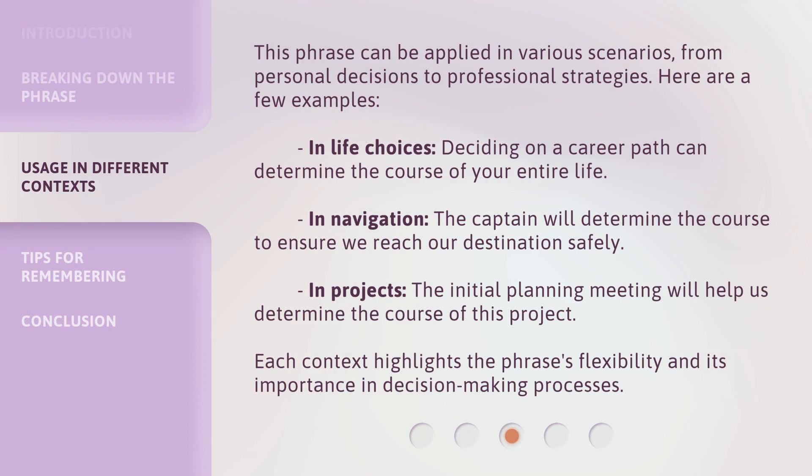This phrase can be applied in various scenarios, from personal decisions to professional strategies. Here are a few examples. In life choices: 'Deciding on a career path can determine the course of your entire life.' In navigation: 'The captain will determine the course to ensure we reach our destination safely.' In projects: 'The initial planning meeting will help us determine the course of this project.'